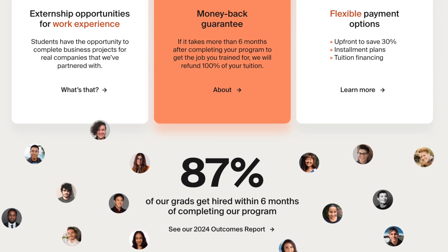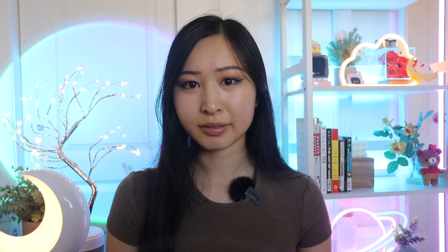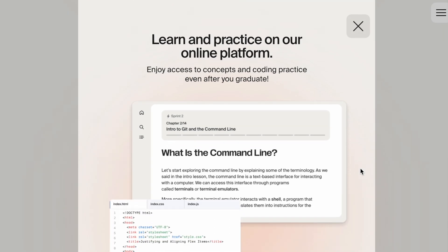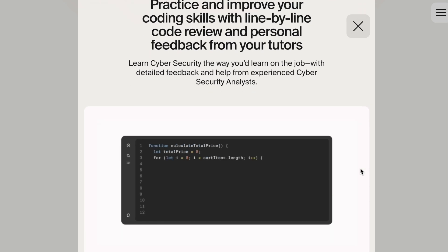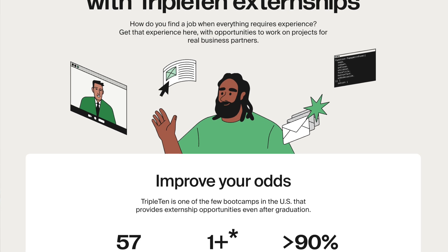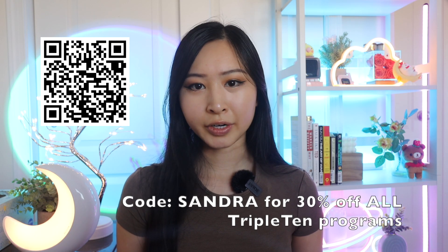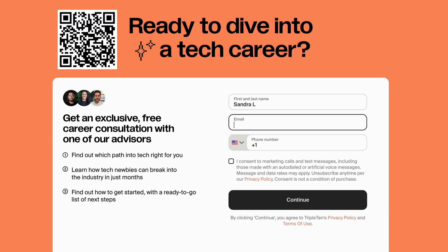With the highest graduation and employment rates — where 87% of their graduates land a job within six months or less — they also offer a get-a-job-or-get-a-refund guarantee. If you don't get a job after completing the boot camp within six months, you get a 100% tuition refund. Their unique approach includes real-world projects with actual companies, and they are the only boot camp in the U.S. that offers unlimited externship opportunities even after you graduate. Use my code SANDRA for 30% off all programs and click the link in my description or scan the QR code for a free career consultation.